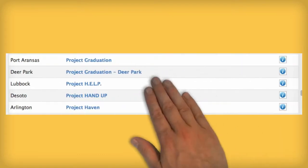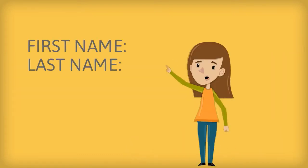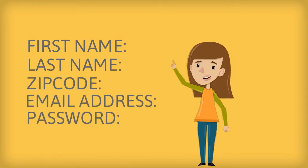Once you select your favorite charity, you'll be prompted to join now by entering your first name, last name, zip code, email address, and a new password.